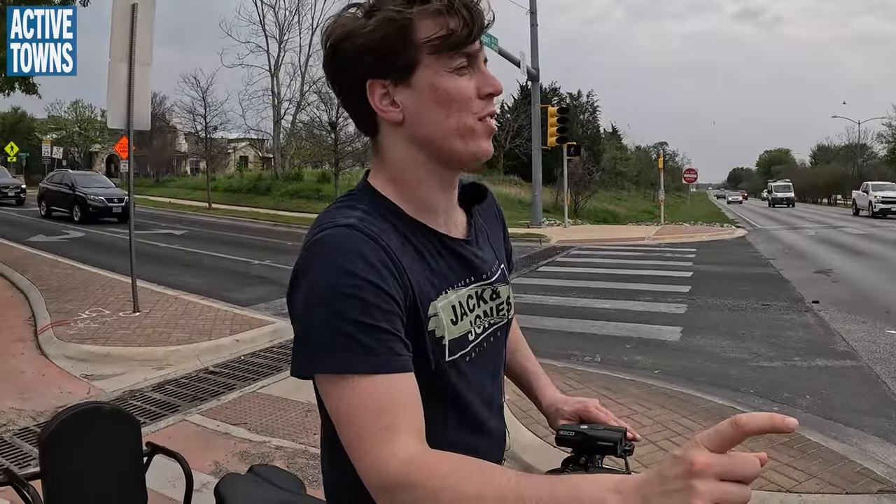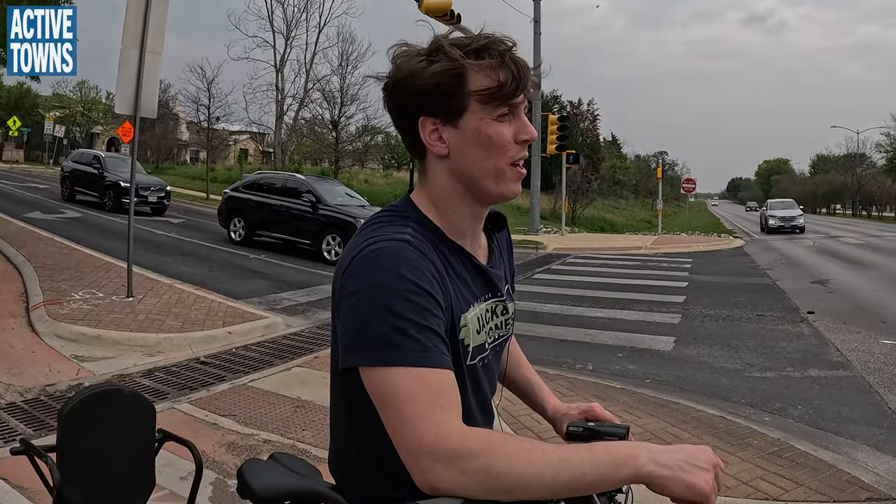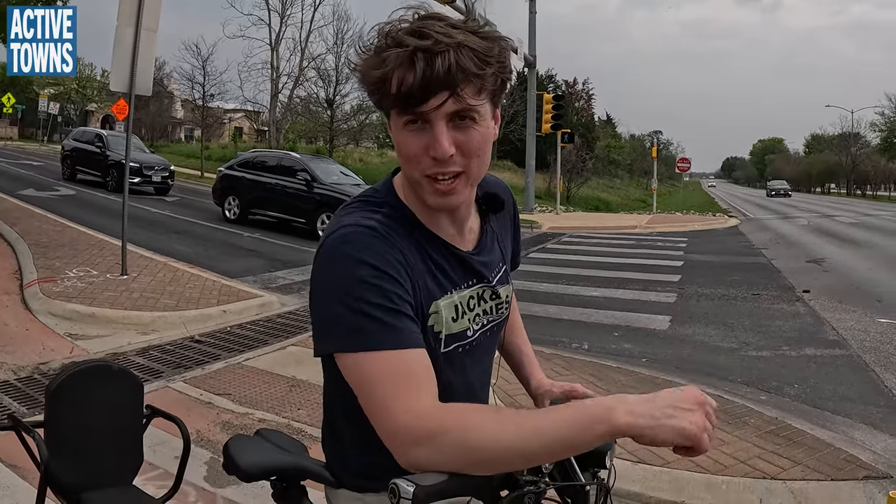I want to point out this is the first time I've ever seen the use of bicycle signals in the United States. In California, I've never seen bicycle signals put in place yet, so California, get it together — Texas is beating you.